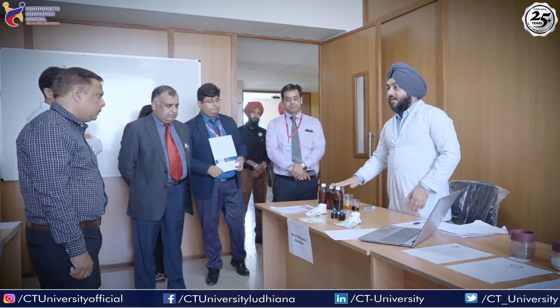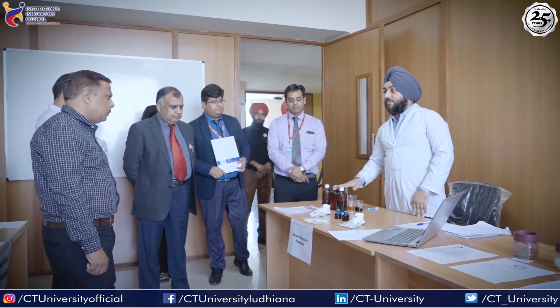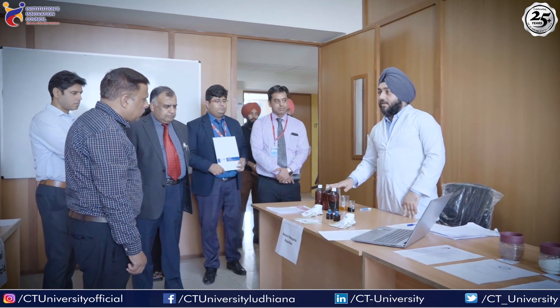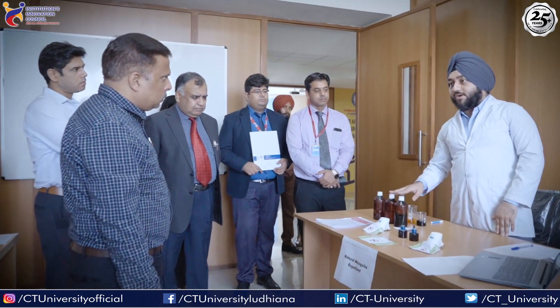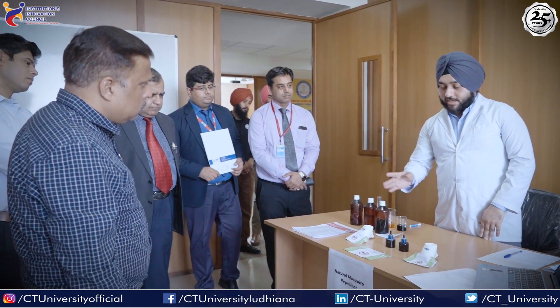These are naturally acquired volatile oils, which we have purely isolated from various processes like distillation and chromatography, and packed in bottles, formulated into a blend that is presented in front of you. This is a naturally acquired mosquito repellent. It has no side effects and no toxicity.